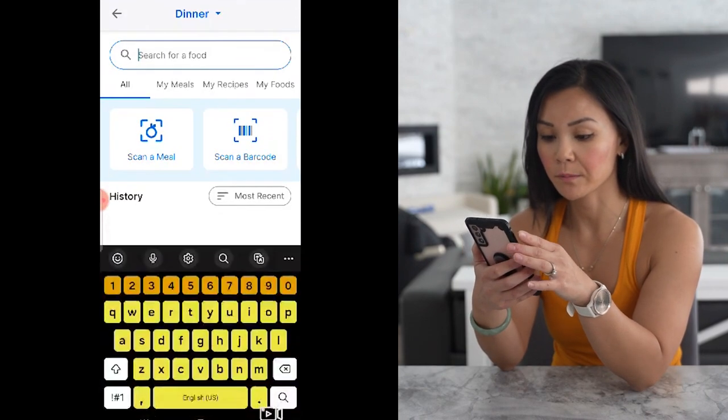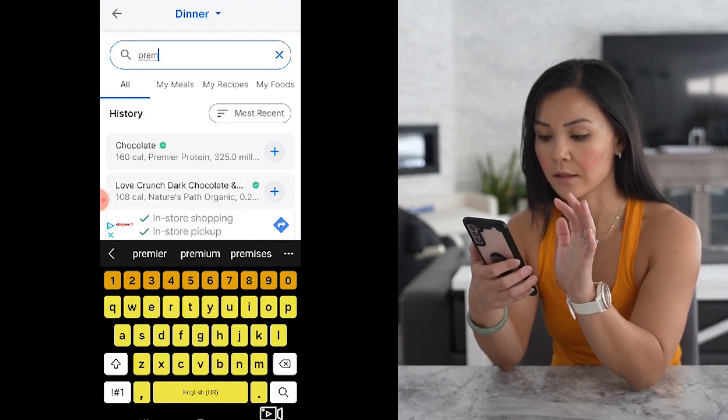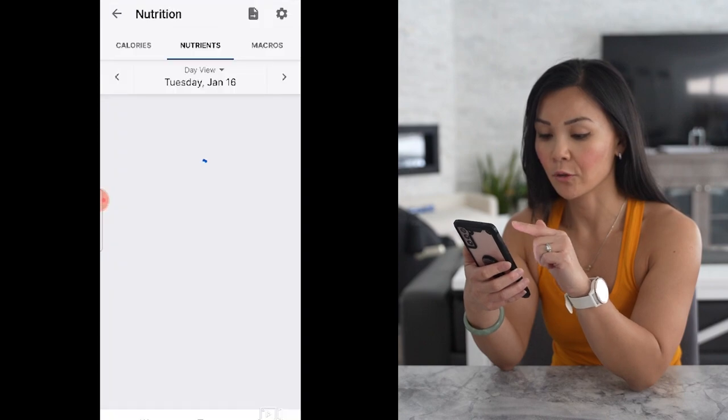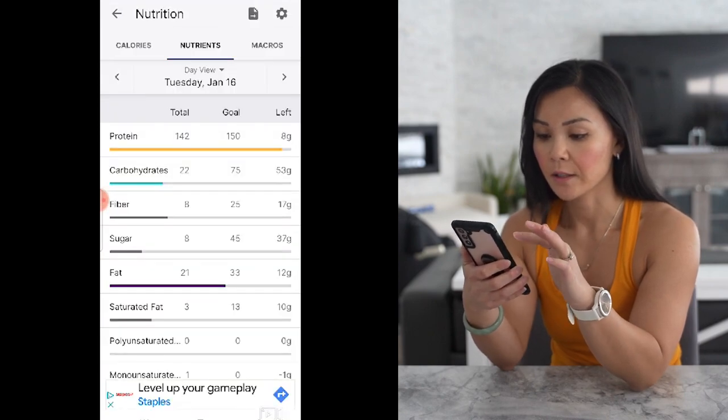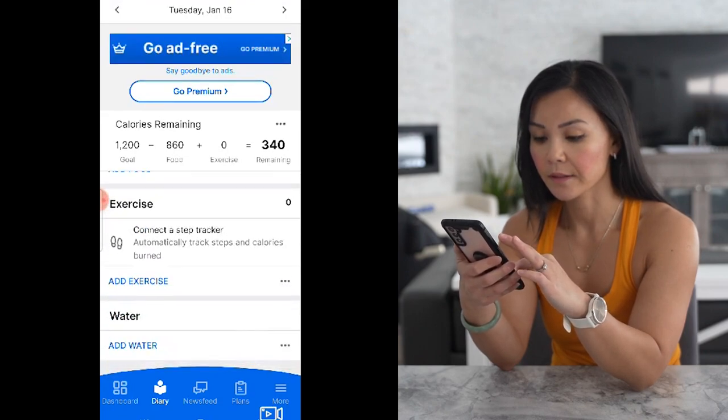Pay attention to Wednesdays, folks — it's our refeed day. After two days of lower calories, we're refilling those muscles with a boost of calories and carbs. Perfect for those fit club lifts. Notice the change in macros — we're carb cycling to tap into stored body fat as fuel.